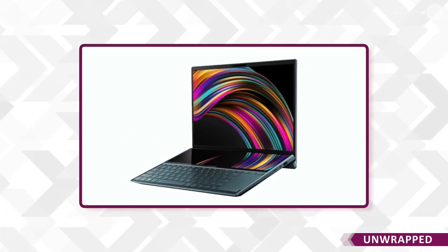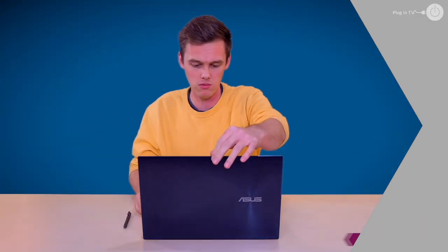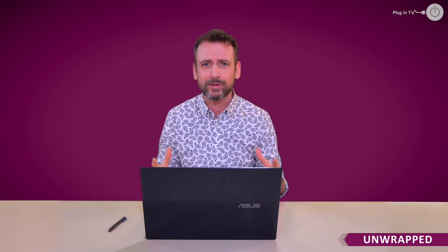We sampled the groundbreaking ASUS Zenbook Duo Pro with a little help from our enthusiastic team of unboxers. Wow, I haven't seen anything quite like this before. This really is — I feel — the laptop of tomorrow; it's got all that horsepower in it.